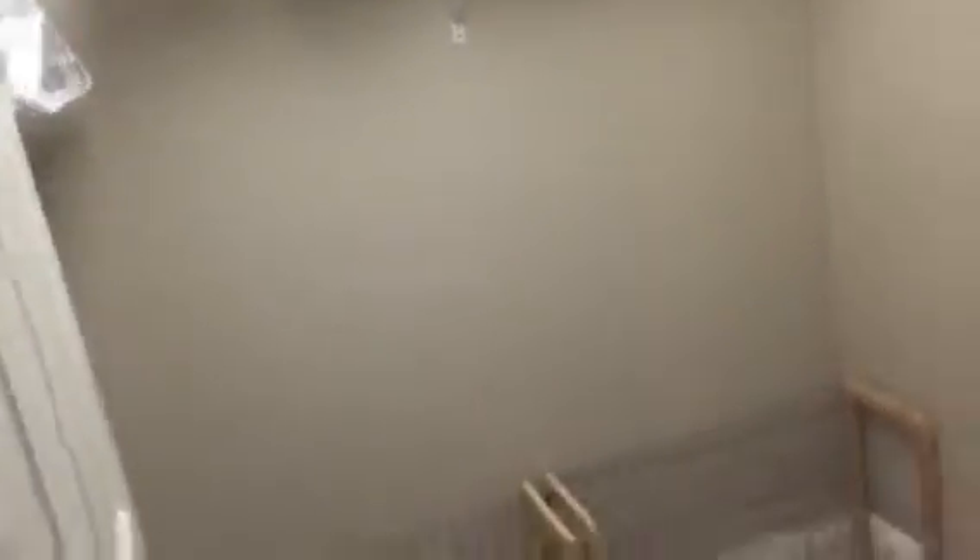Two walk-in closets — decent size, probably seven by seven. This one's probably six by six, so one looks a little bigger than the other. Windows and doors look good — a little dirty but nice and big and strong, up to code. Has an alarm system.